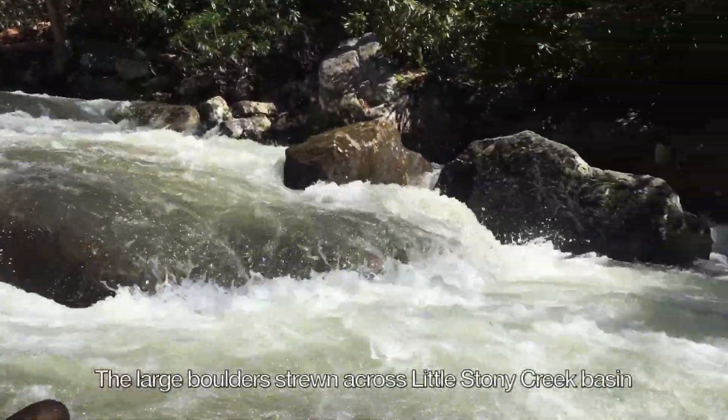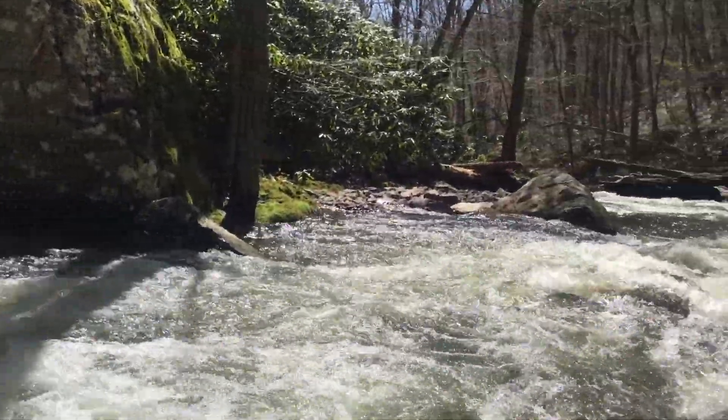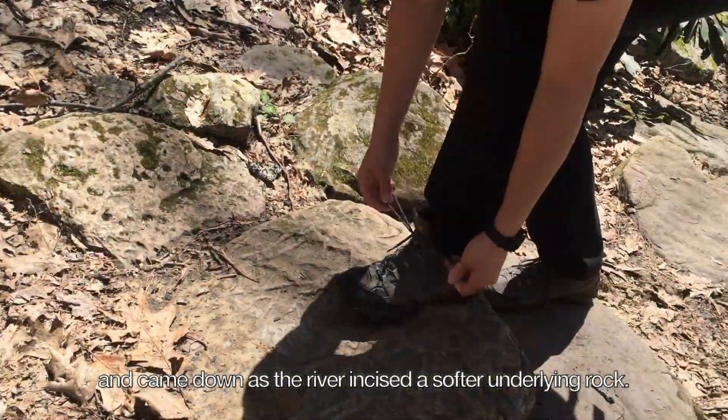The large boulders found across the Little Stony Creek basin are remnants of the resistant cap rock forming the plateau, and came down as the river eroded the softer underlying rock.